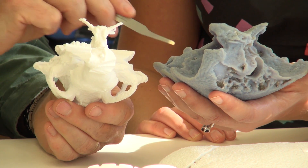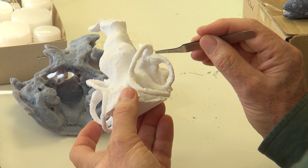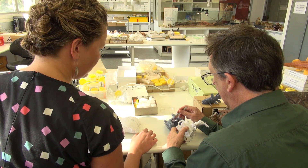Humans belong to the Osteichthyes, or bony fishes — animals with a bony skeleton — so this fish is close to the ancestor of all those animals, including humans.